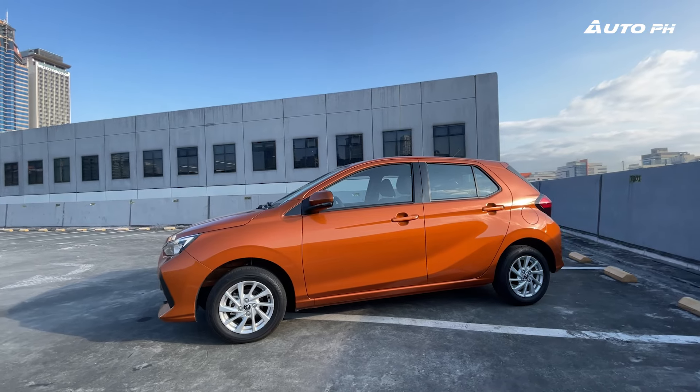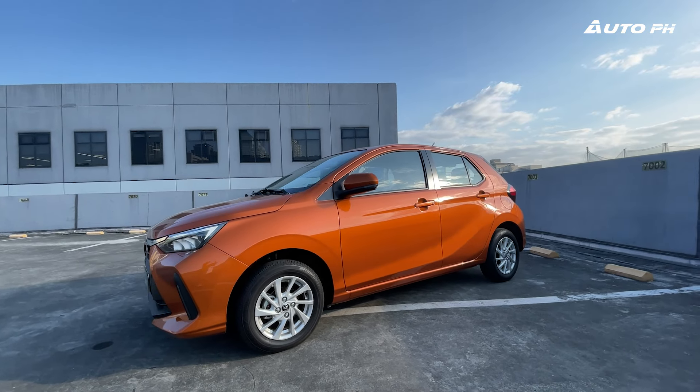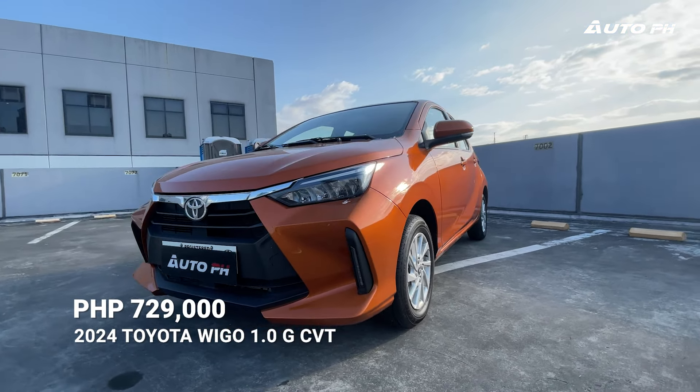What we have here is the top-spec 2024 Toyota Wigo 1.0G CVT, priced at 729,000 Philippine pesos.